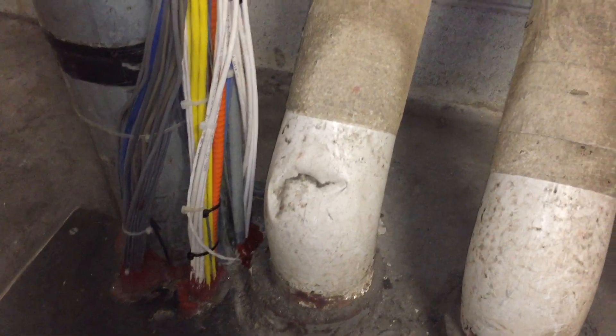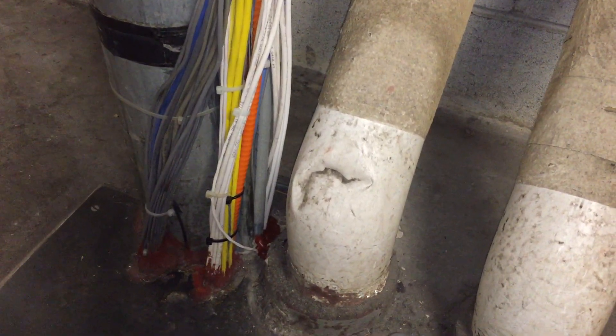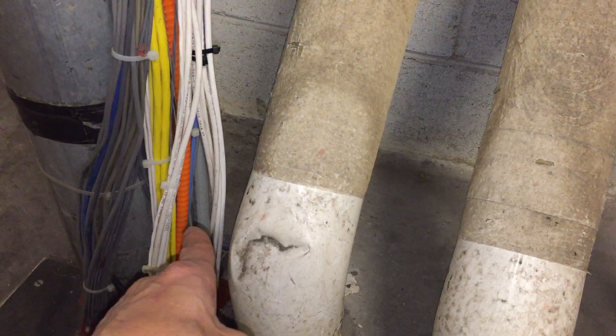I'm taking a look at the way in which these communication cables and these optical fiber cables are attached to the exterior of this raceway. It's an EMT there. You see that it comes to the floor.